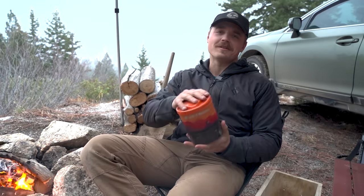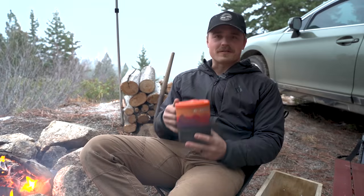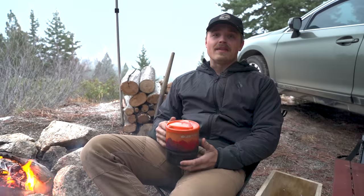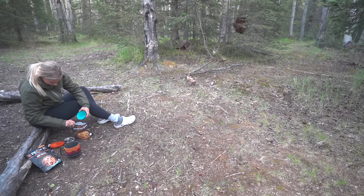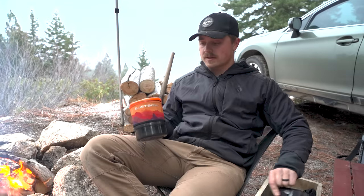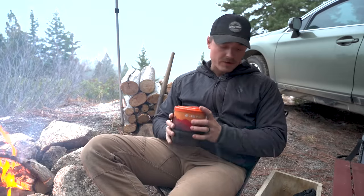Next up is my Jetboil. Again if you've seen my other video, there's a variety of options for different uses, but regardless of which one you choose these things are awesome. To make a good cup of coffee you need hot water, so this is the tool for that. You can also use it for making dehydrated meals, or if you get a pot or pan with it like I have, you can cook full meals. It's a nice compact kit for car camping, backpacking, or even emergencies at home if your power goes out.